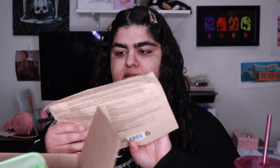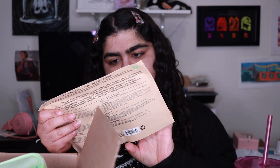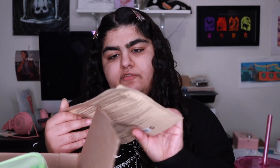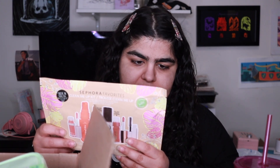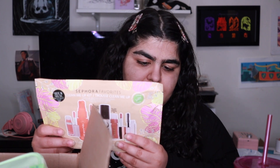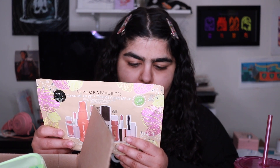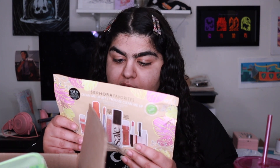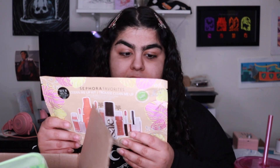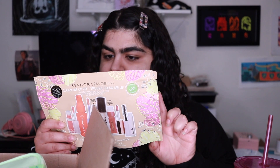First thing is a Sephora Favorites Clean Me Up Kit, which comes with six items — two of them are full-sized. It's the Ilia Limitless Lash Mascara in After Midnight, the Item Beauty Lip Quip in Come Through, the Kosas 10 Second Eye Gel Watercolor Eyeshadow in Heat, the Merit Shades Slick Tinted Lip Oil in Marrakesh, the SAIE Beauty Glowy Super Gel in Star Glow, and the Tower 28 Beauty SOS Daily Rescue Facial Spray. The Kosas eyeshadow and the Merit Lip Oil are both full-sized products.